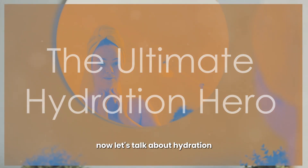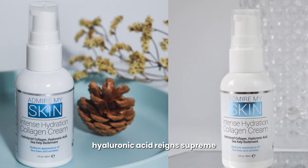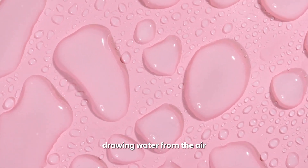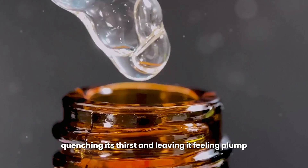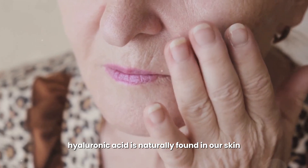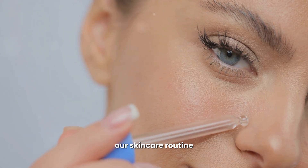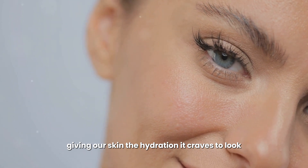Now let's talk about hydration, the cornerstone of healthy, happy skin. When it comes to hydration, hyaluronic acid reigns supreme. This incredible ingredient acts like a moisture magnet, drawing water from the air and locking it into your skin — imagine it as a tall glass of water for your face, leaving it feeling plump, supple, and dewy. Hyaluronic acid is naturally found in our skin, but its levels deplete as we age, leading to dryness, dullness, and fine lines. By incorporating it into our skincare routine, we're replenishing that lost moisture and giving our skin the hydration it craves.